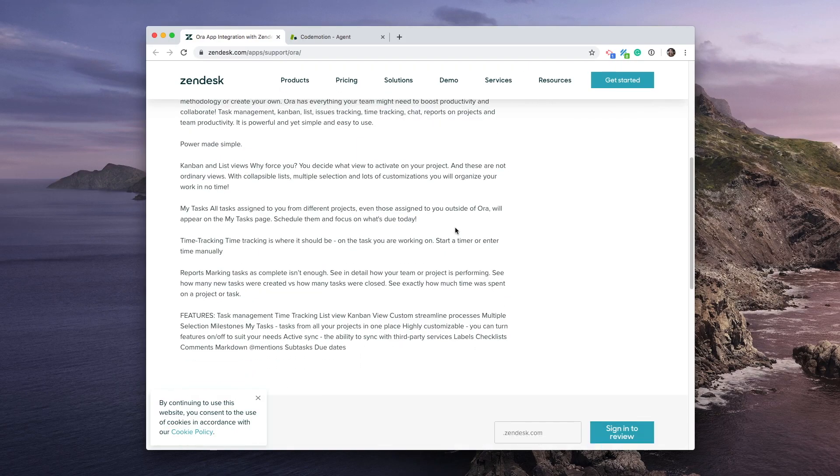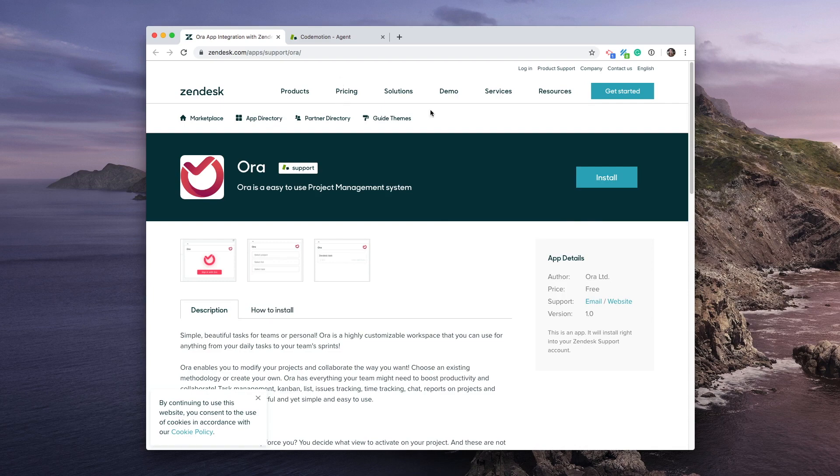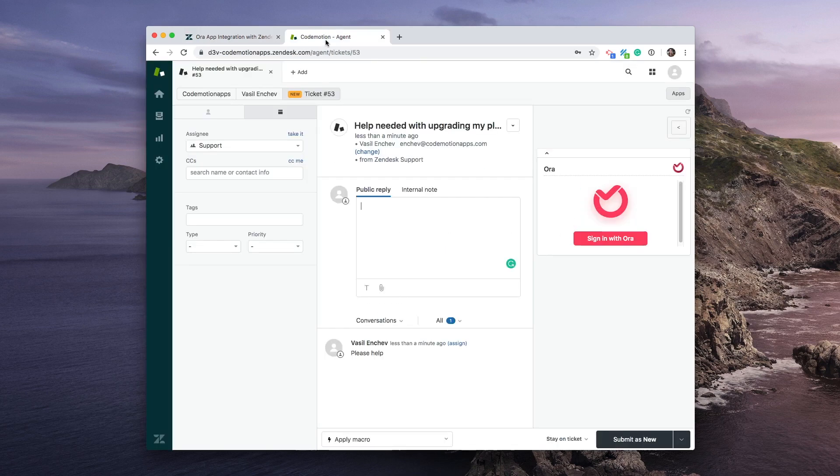Our Zendesk app has been officially released and now it's available for everyone in the Zendesk store. This helps your team create tasks or link tickets to existing tasks without ever leaving Zendesk.